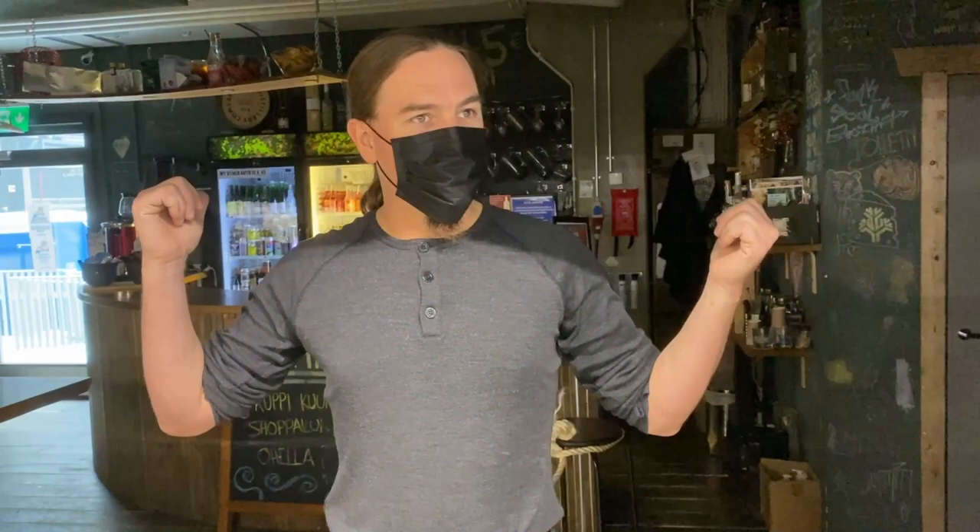And then we have Sotima. What wouldn't make a surplus store cooler than actually having a bar in the surplus store? Sadly, Finnish Covid restrictions right now have shut down Sotima. But what that means is that he doesn't know where I am, and the lights are off so no one can see me.